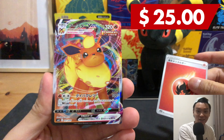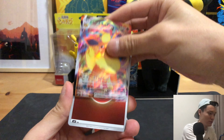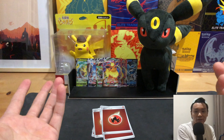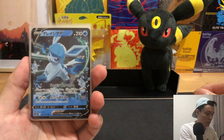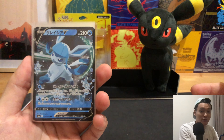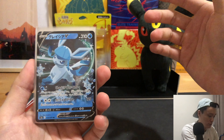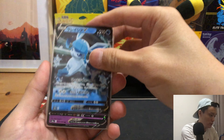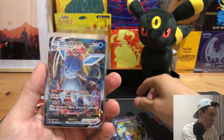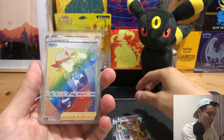And we have our second Flareon VMAX — what are the odds? Let's sleeve the cards up. For today's pulls, unfortunately we didn't pull any Umbreon. We have the Glaceon V, Espeon V, Glaceon VMAX, and a second Glaceon VMAX from the regular packs, plus two Flareon VMAXs from the VMAX packs.